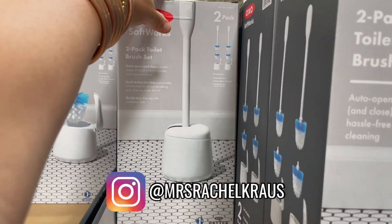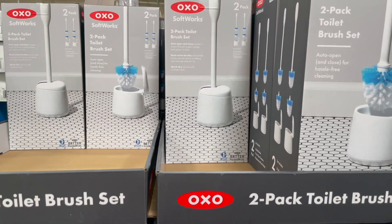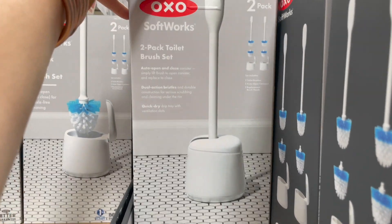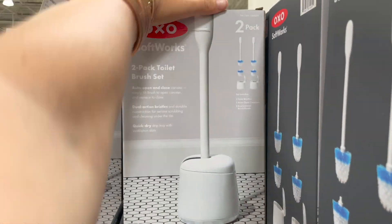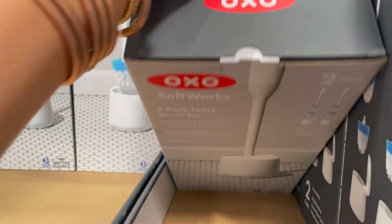We just moved into our home — I shared that all over on Instagram. I had bought a toilet brush cleaner from Target, just a really basic one, but I like this OXO one. It has two of them in there, only 17 dollars for two, and it's five dollars off right now.